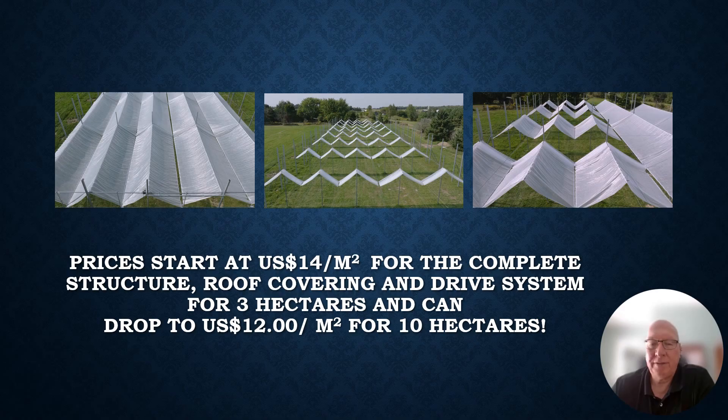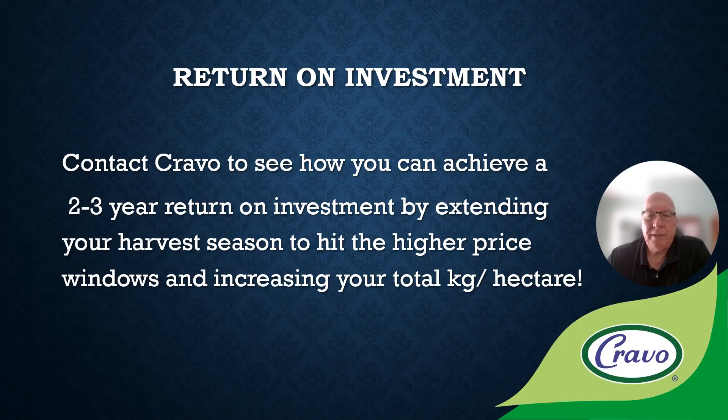Prices for AutoDry start at around $14 per square meter for the complete structure, roof covering, and drive system for 3 hectares, and can drop to as little as $12 per square meter for 10 hectares — for materials excluding installation. Contact Cravo to see how you can achieve a 2 to 3 year return on investment by extending your harvest season to hit higher price windows and increasing your total kilos per hectare.